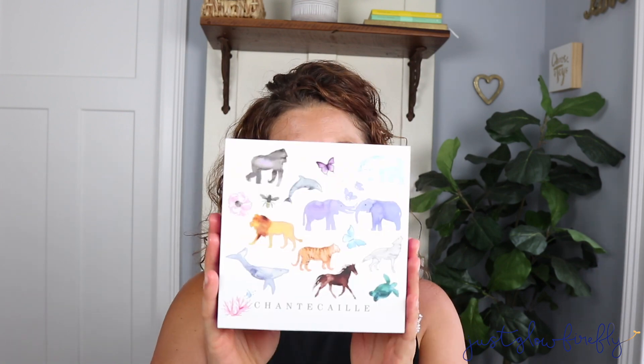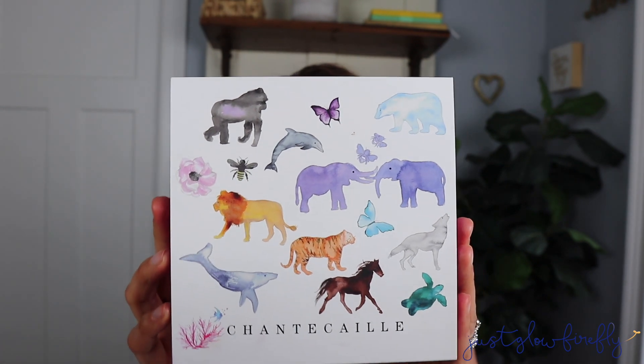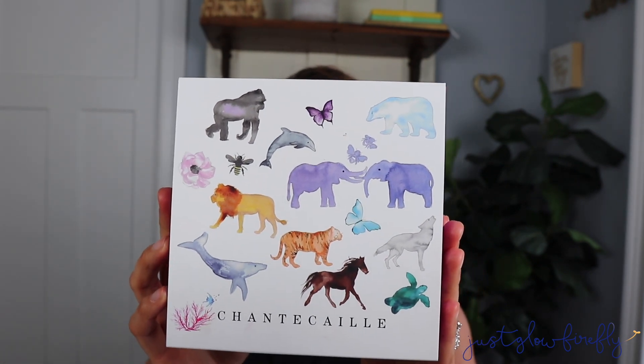Hey y'all! Welcome back to my channel. My name is Jennifer. I am so excited you guys are here because today is going to be fun. We are talking about this Wild Pairs Cheek and Lip Duo by Chantecaille. I got mine in the cheek shade In Emotion,